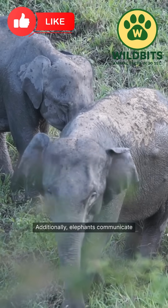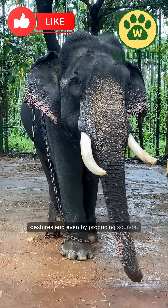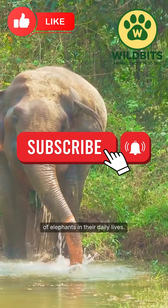Additionally, elephants communicate with each other using their trunks, through gestures and even by producing sounds. This extraordinary organ showcases the adaptability and intelligence of elephants in their daily lives.